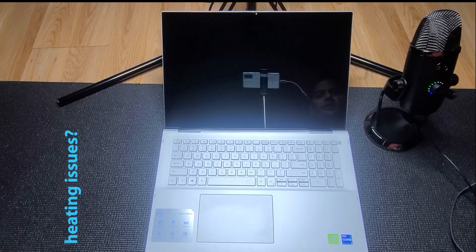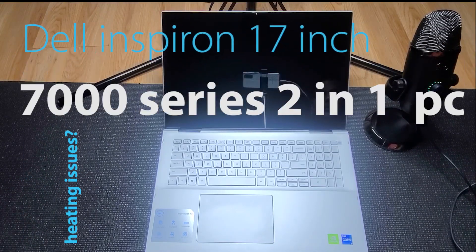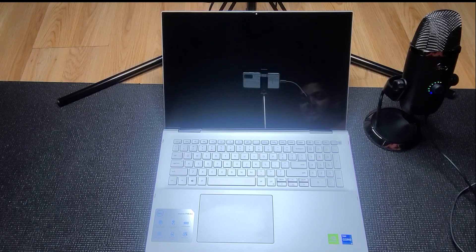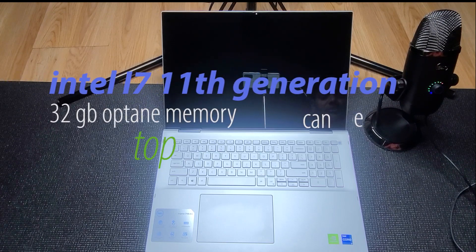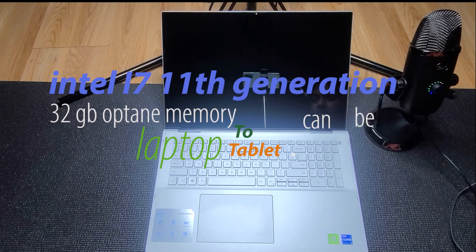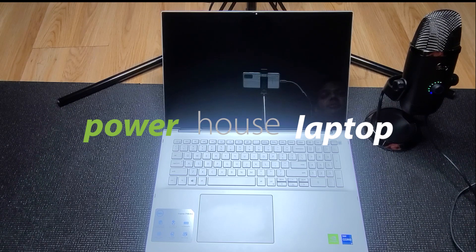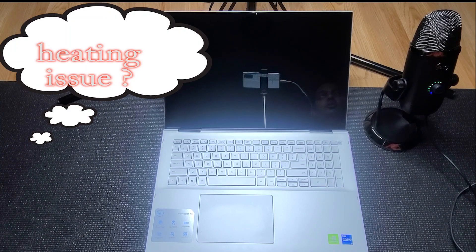Hi guys, welcome to my channel. This is Raj again. Today I will be doing a heating test on the Dell Inspiron 7000 series — this is the 7706 two-in-one PC to be exact. It does have the newest Intel Core i7 11th generation processor with an Nvidia graphics card as well as 32 GB of RAM. This is a pretty advanced laptop, but some viewers were asking if there's a heating problem with it, so today I'll be testing it.